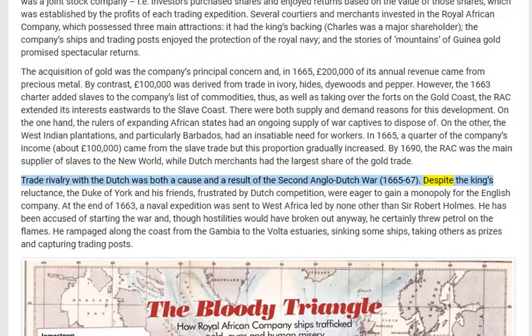Despite the king's reluctance, the Duke of York and his friends, frustrated by Dutch competition, were eager to gain a monopoly for the English company. At the end of 1663, a naval expedition was sent to West Africa, led by none other than Sir Robert Holmes. He has been accused of starting the war, and though hostilities would have broken out anyway, he certainly threw petrol on the flames.